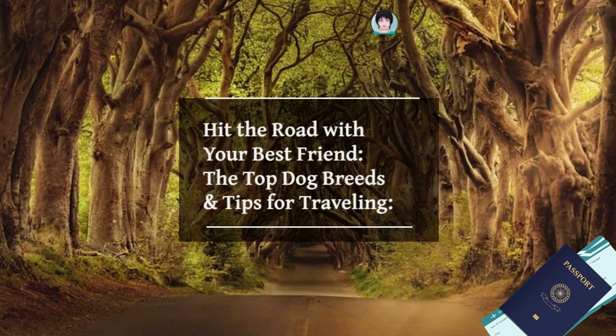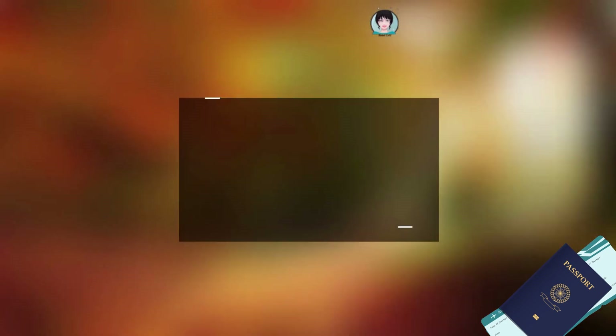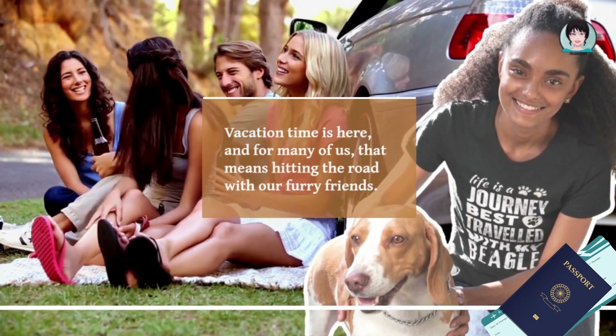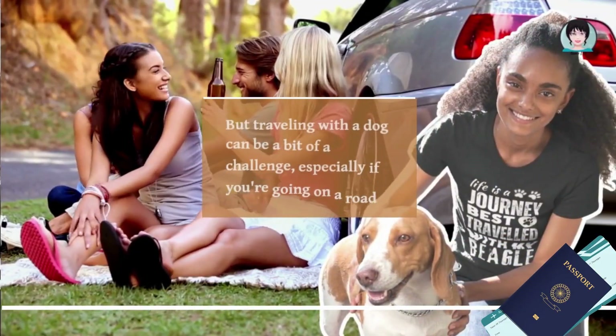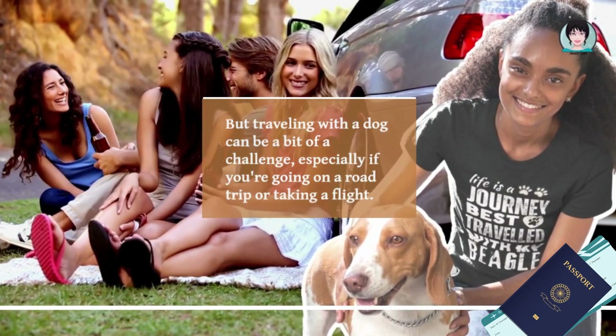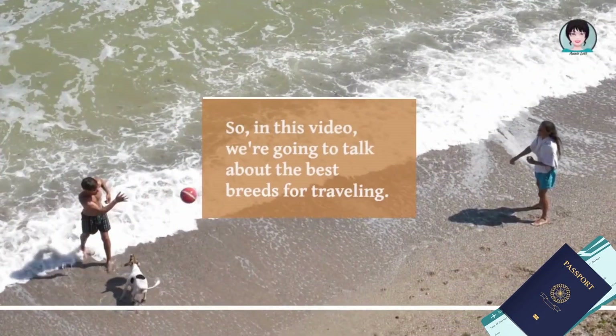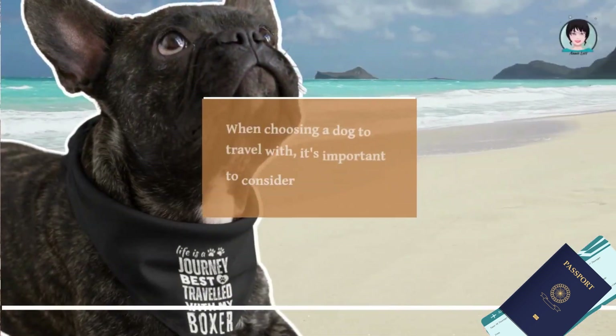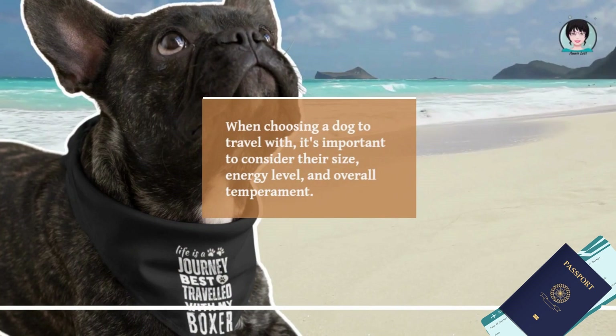Hit the road with your best friend — the top dog breeds and tips for traveling. Vacation time is here, and for many of us that means hitting the road with our furry friends. But traveling with a dog can be a bit of a challenge, especially if you're going on a road trip or taking a flight. In this video, we're going to talk about the best breeds for traveling.